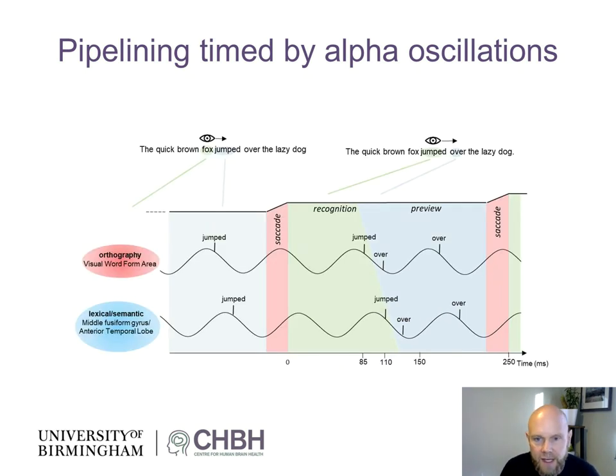We make the same case for reading. Say you fixate on the word 'jumped' — orthographic features are processed first, then passed to lexical-semantic identification, perhaps in anterior temporal lobe. After that processing has moved down the hierarchy, 'over' can be previewed — its orthographic features processed — and then a little later, 'over' can be processed at the lexical-semantic level after processing of 'jumped' has been completed. Again, a multiplexing pipelining mechanism organized by ongoing alpha oscillations. During reading too, we argue that saccades need to be locked to the phase of ongoing alpha oscillations.